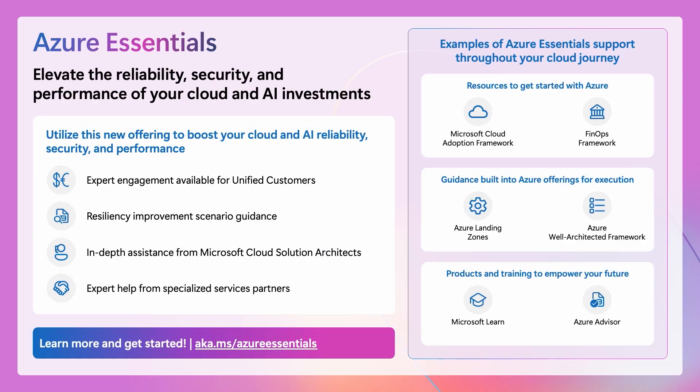Azure Essentials helps you elevate the reliability, security, and performance of your cloud investments. As part of Azure Essentials, you can get access to expert engagement with guidance for key priorities such as resiliency, as well as in-depth assistance from Microsoft and partners. This offering provides support across your journey, whether you're getting started, already executing your business priorities, or seeking to learn more and upskill.